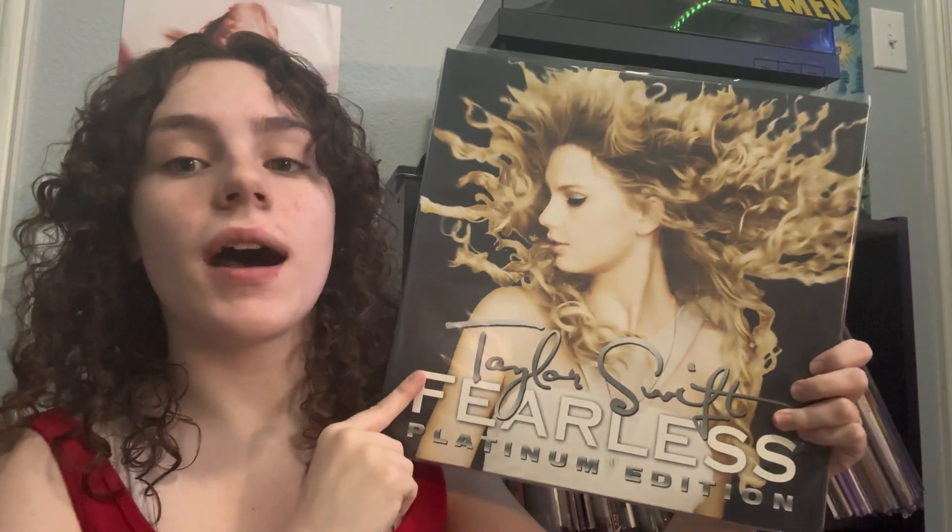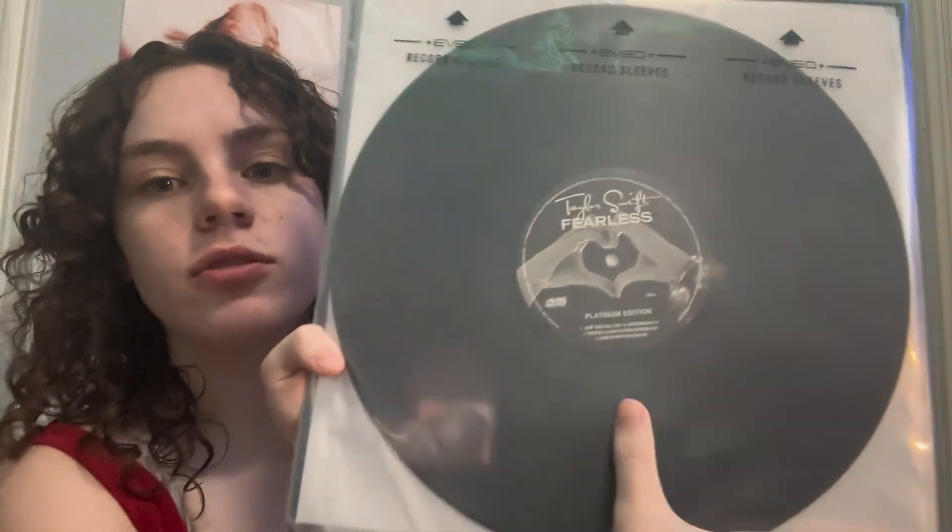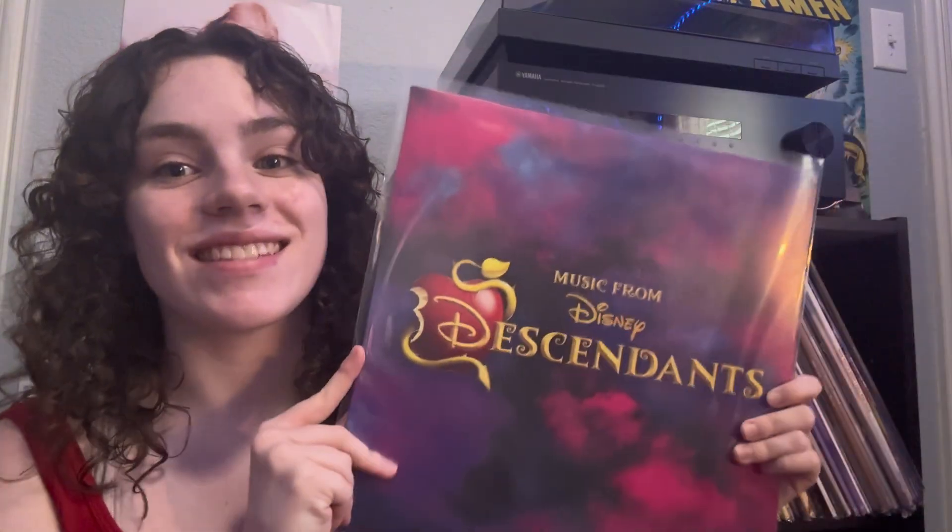This just comes on normal black. I wish it was kind of gold because of Fearless, but that's okay. The next one is pretty recent — it's Descendants.